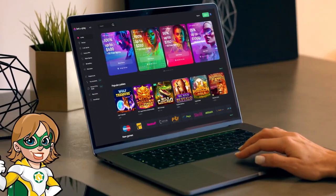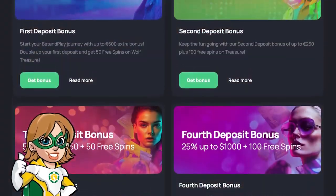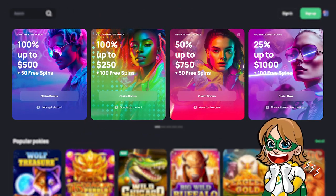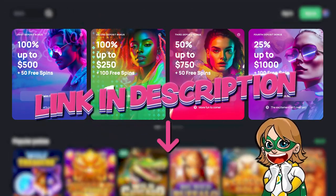Overall, Bet and Play Casino is a really nice new casino. They have a large selection of games, weekly promotions and tournaments. So if you want to play and take advantage of their $2,500 plus 200 free spins welcome bonus, check the link below!